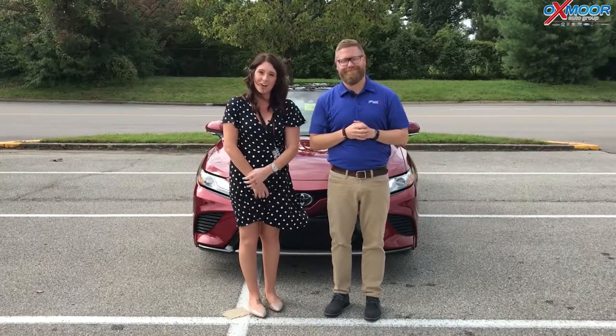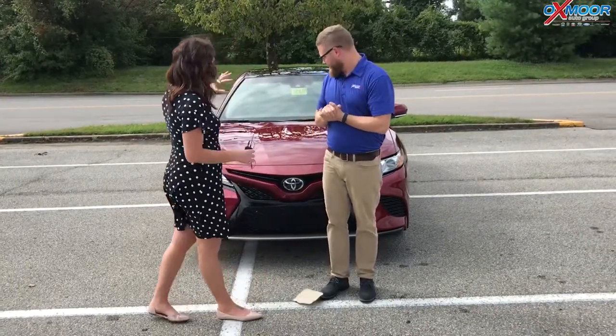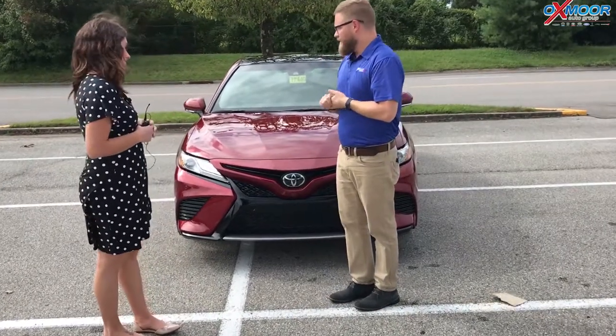Hey everyone, it's Gabrielle with Oxmer Auto Group. I'm here at Oxmer Toyota today. I have Chuck Schumann here with me. Chuck's gonna go over a couple things on the 2018 Toyota Camry — it's the XSE V6. If you could tell everybody a little bit about this vehicle, that would be awesome.